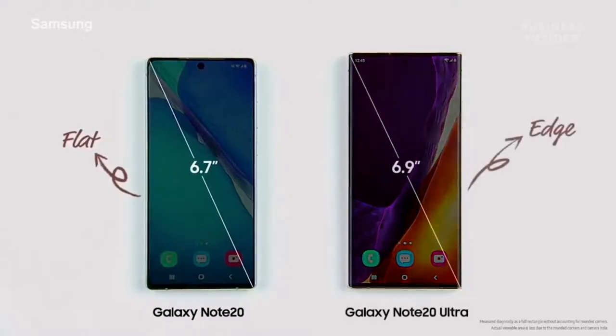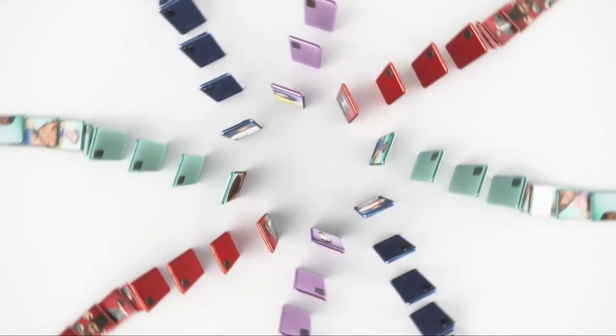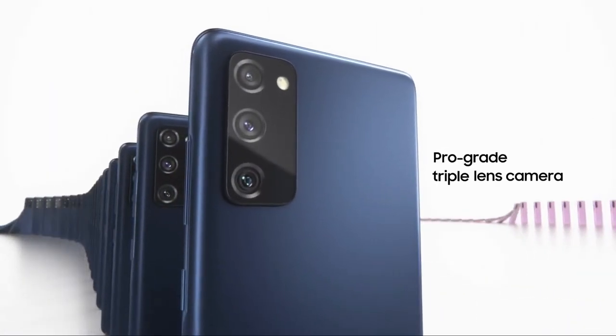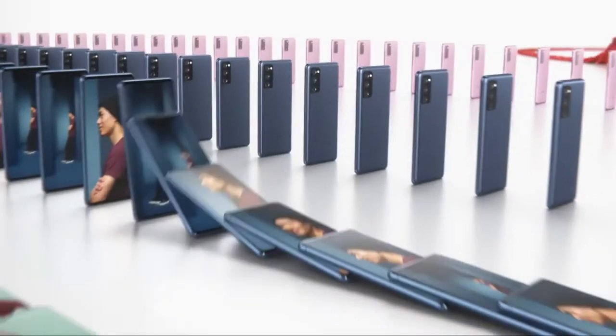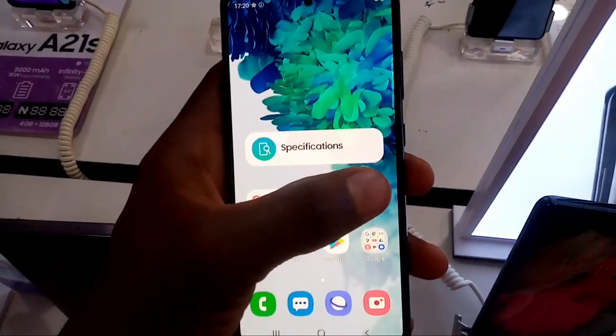We all remember when the Galaxy S20 FE was released and it had two variants. Firstly, the 5G variant that had the Snapdragon and the 4G variant that had the Exynos 990 that nobody really liked, to be honest. This was actually good and bad. Good because no matter where you were, if you could get your hands on the 5G variant, you are getting Snapdragon. Bad because in countries that do not get the 5G variants, like mine because of the lack of 5G, you don't actually get Snapdragon.